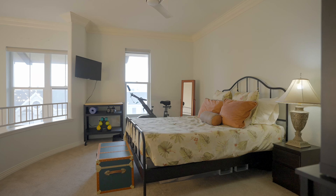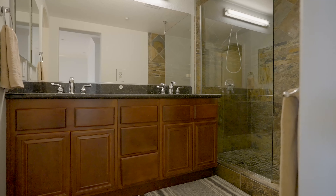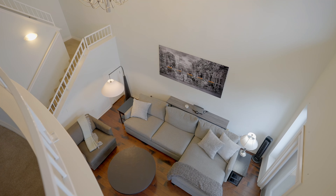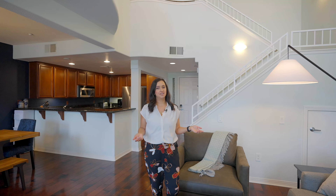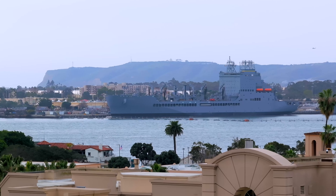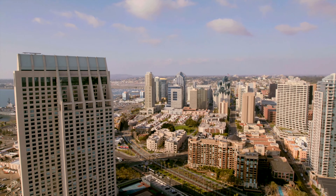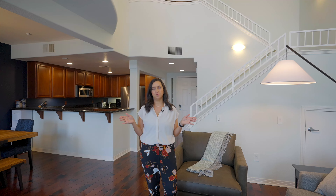Nestled in the vibrant Marina District, this condo is surrounded by the best of San Diego's cityscape. As you step into the main level, you'll be greeted by an open-concept living space that seamlessly blends style and functionality. The sleek kitchen invites culinary adventures, and the living area is bathed in natural light, creating an inviting atmosphere perfect for entertaining or simply enjoying the tranquility of your modern abode.